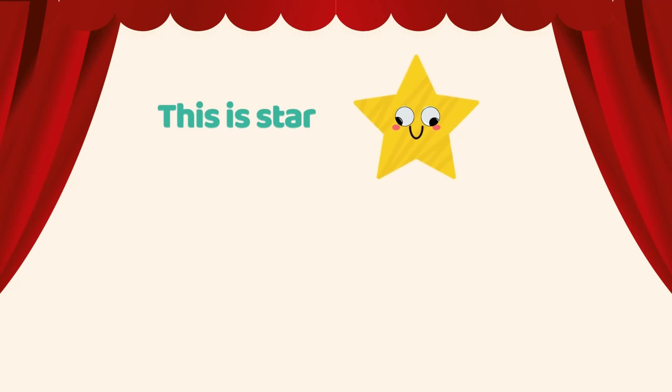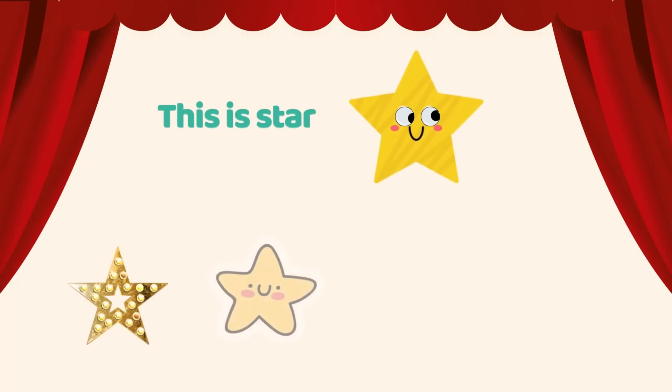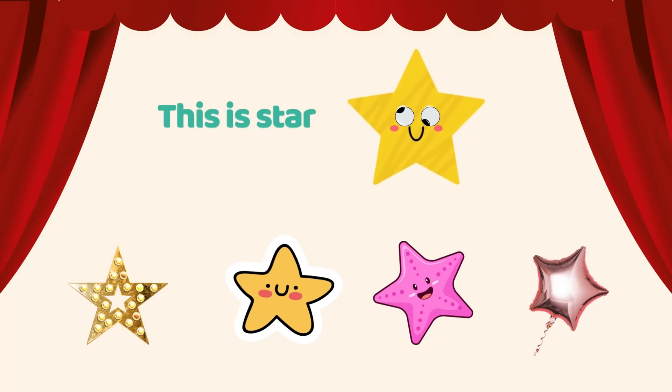This is a star. Star light is star shaped. Can you see the star sticker? Starfish. Can you see any star shaped item around you?